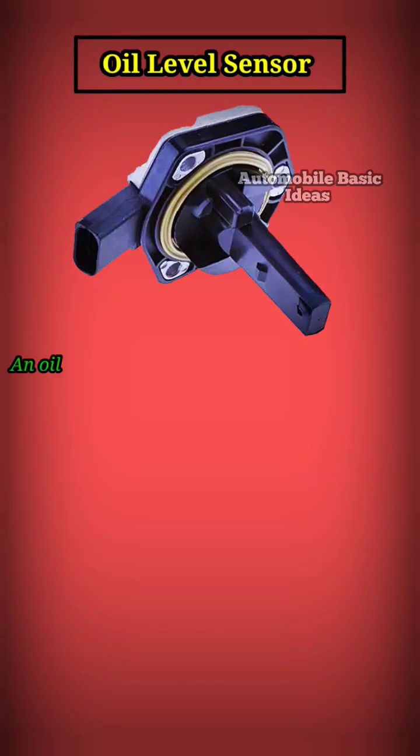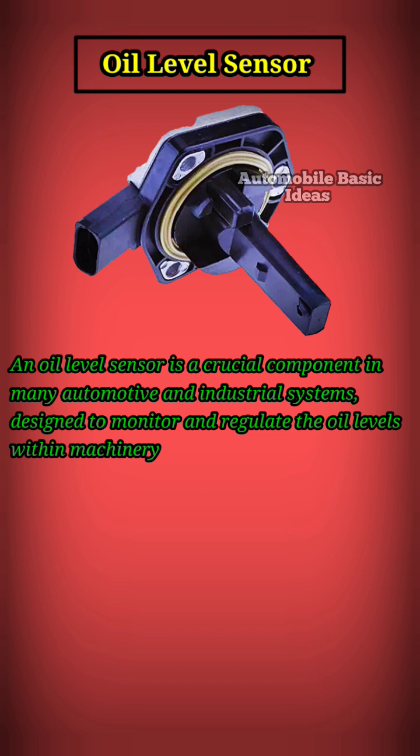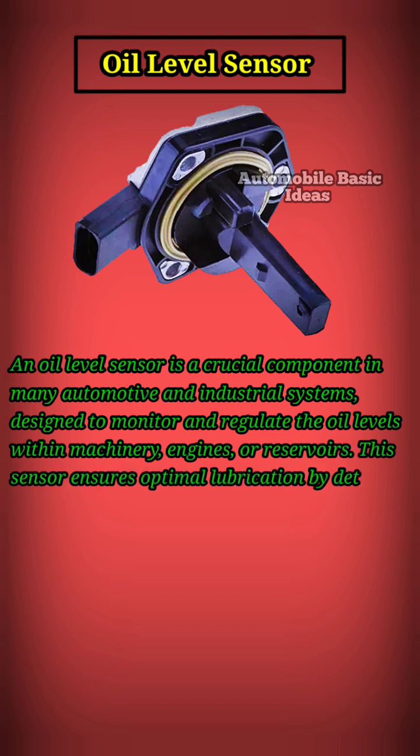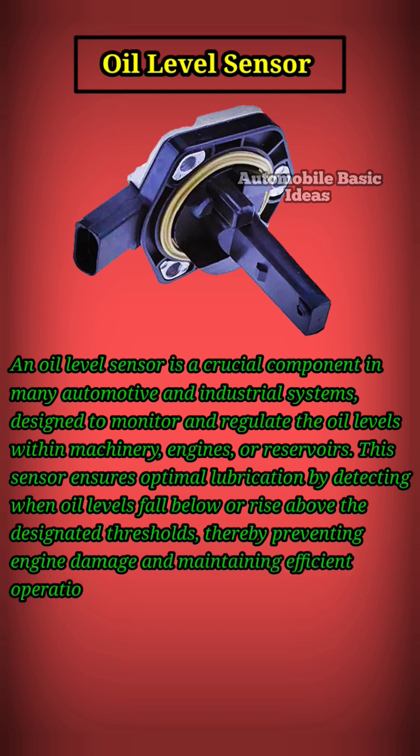An oil level sensor is a crucial component in many automotive and industrial systems, designed to monitor and regulate the oil levels within machinery, engines, or reservoirs. This sensor ensures optimal lubrication by detecting when oil levels fall below or rise above the designated thresholds, thereby preventing engine damage and maintaining efficient operation.